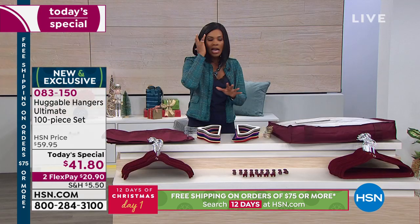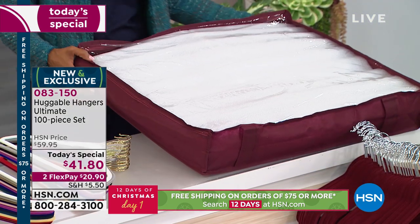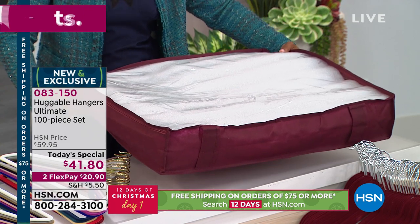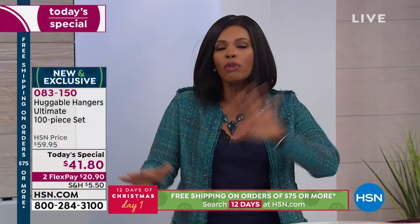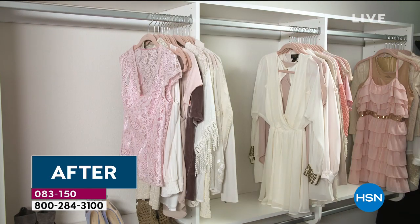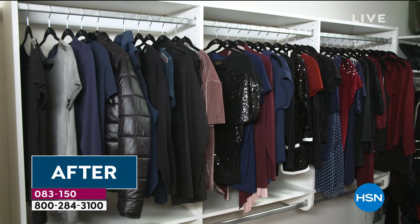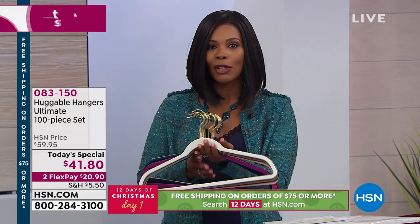You can get up to six huggable hangers in each dust cover, and you're getting four of these. They all come in the same color of the huggable hanger that you choose. Because this is a hundred-piece set, you're also going to get your under-the-bed storage container — a big one. You can put blankets, quilts, pillows, extra sweaters in here. It all comes together: 100 pieces for what breaks out to be 41 cents per piece, the easiest way for you to get organized. You just decide which color you want and whether you want the brass hook or the chrome hook.